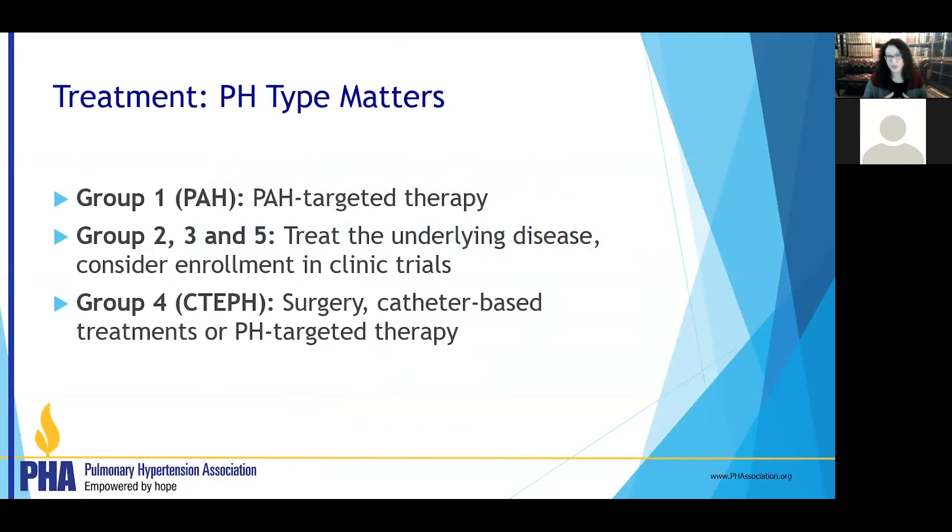Now let's talk about treatment. Group 1 disease is pulmonary arterial hypertension. We use special medicines that target those small blood vessels, trying to dilate them and allow better blood flow through the small pulmonary arteries. Group 2, 3, and 5 disease requires treating the underlying condition — giving Group 1 medicines without addressing the underlying problem will not make those patients better. Group 4 patients have old blood clots. We can cure Group 4 disease with surgery, help patients with catheter-based balloon treatments to open those blood clots, or in certain cases use pulmonary hypertension medicines for those not candidates for surgery or catheter-based interventions.